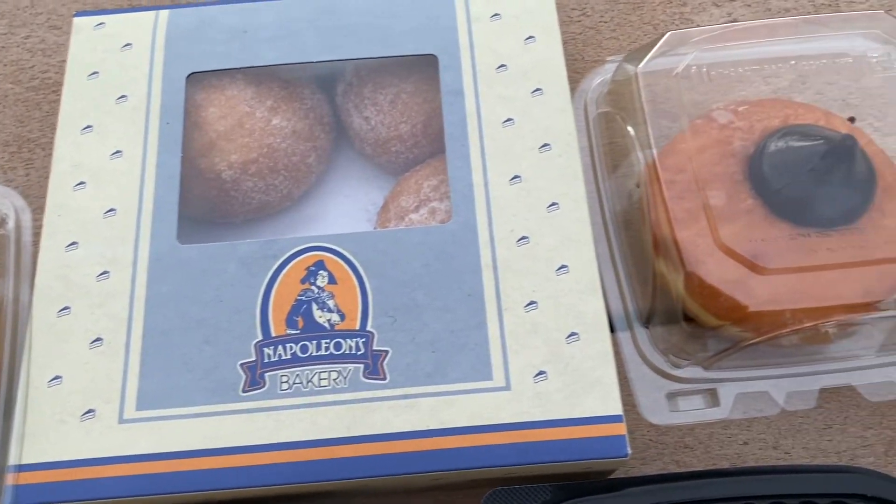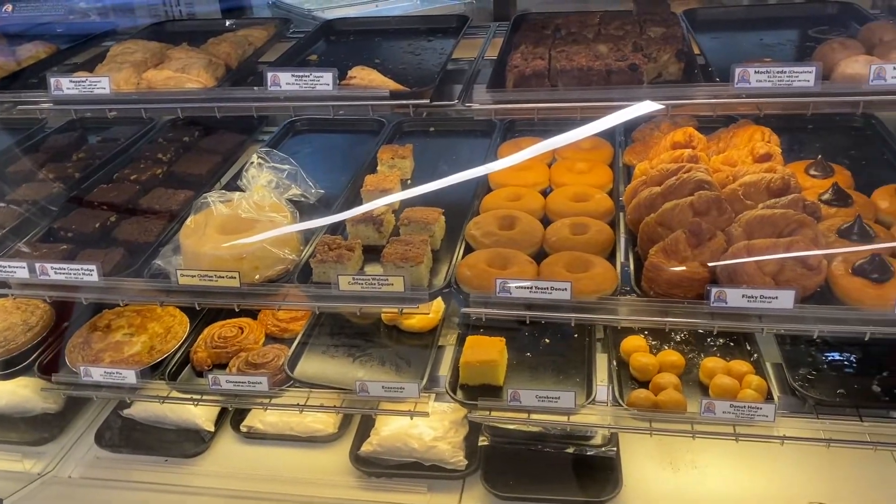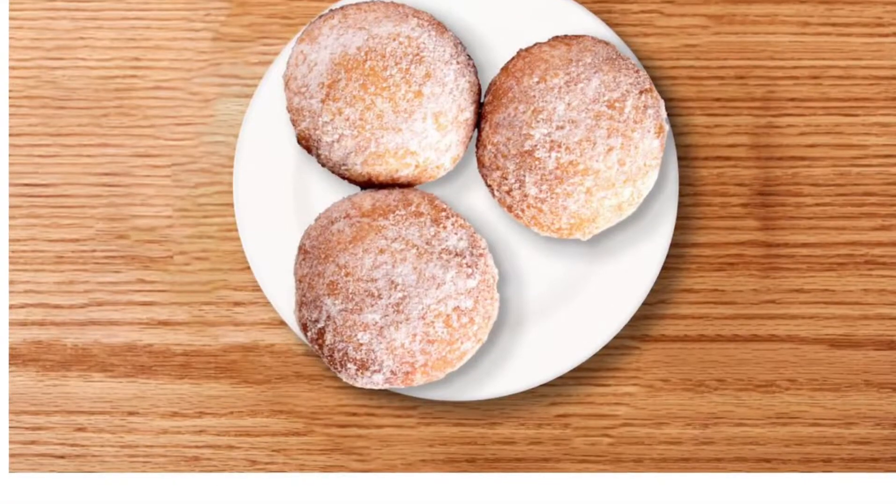And don't forget about the desserts! We can't forget about the bakery inside the restaurant with great desserts, and especially the Hawaiian malasadas — those were delicious!